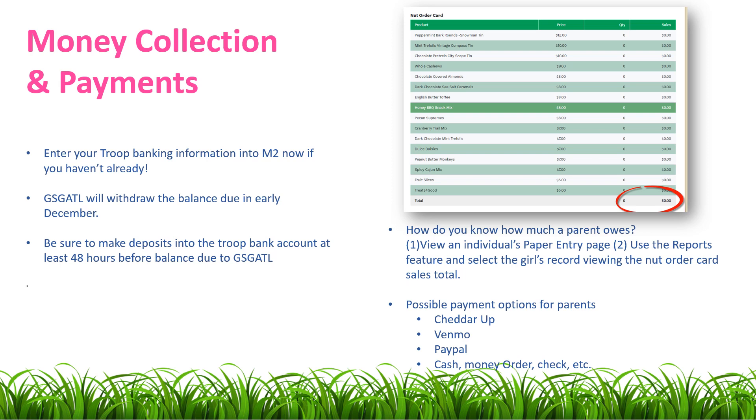So how do you know how much a parent owes? You can use the Reports feature and select the girl's record, viewing the NUD Order Card Sales Totals. Some possible ways to collect payments from parents: you can use Cheddar Up, Venmo, PayPal, as well as accepting cash, money orders, and checks.